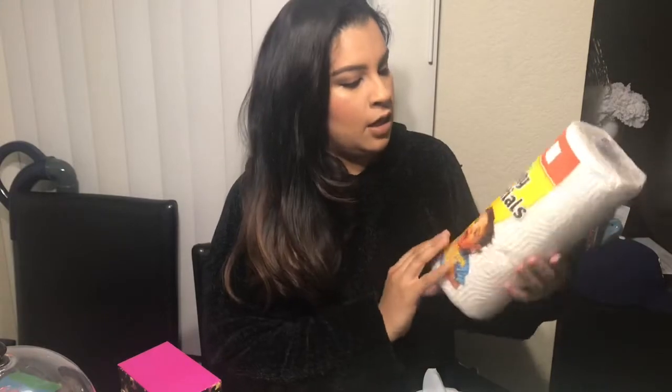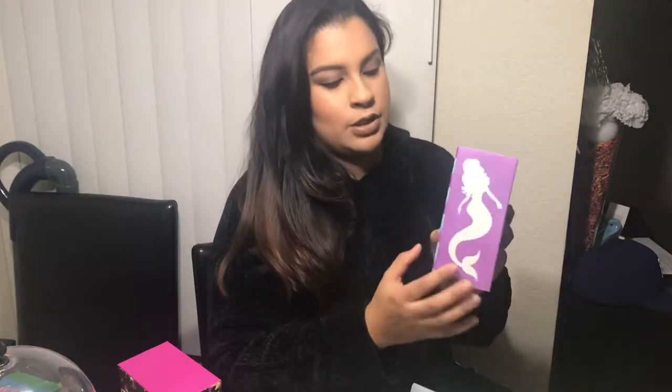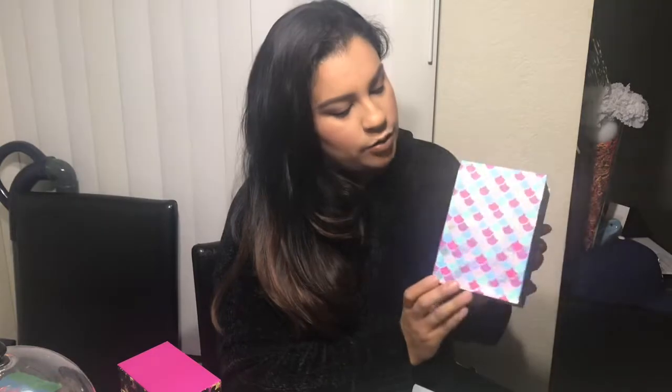I picked up one of these Bounty paper towels because they always come in handy, especially when you have a kid. The next one is this beautiful mermaid box. If you guys have been following me, you know I am obsessed with boxes, and this one is gorgeous — look at the mermaid on the side, and then it has a beautiful scale look in the front.